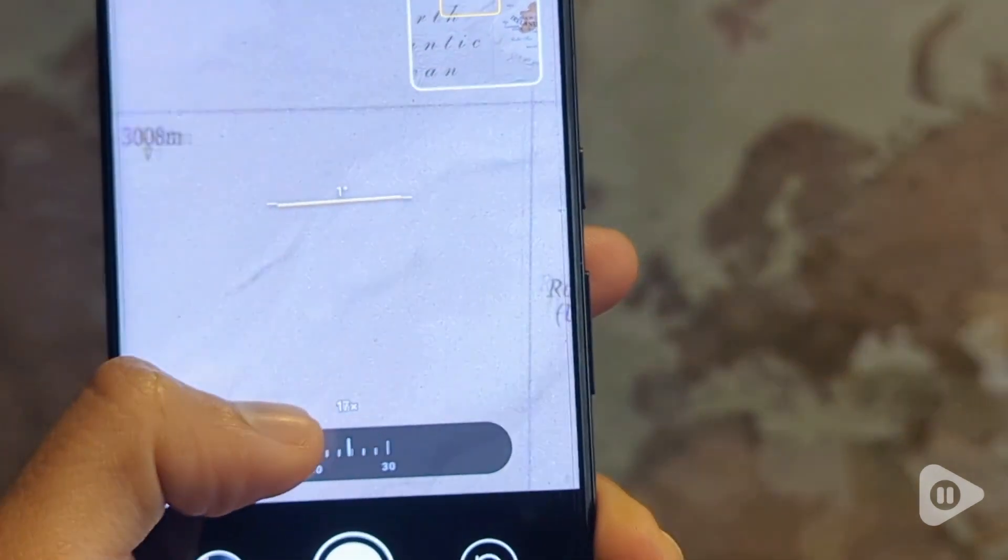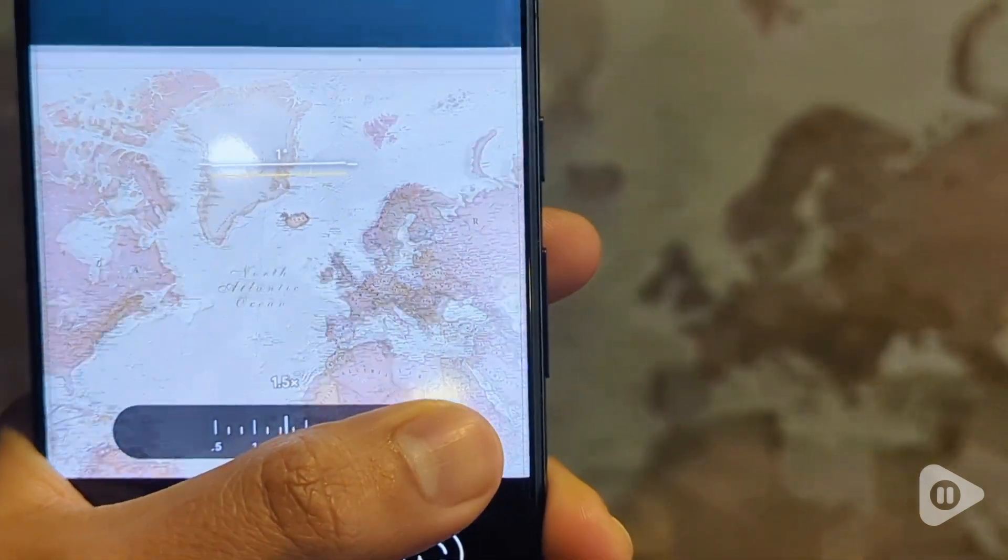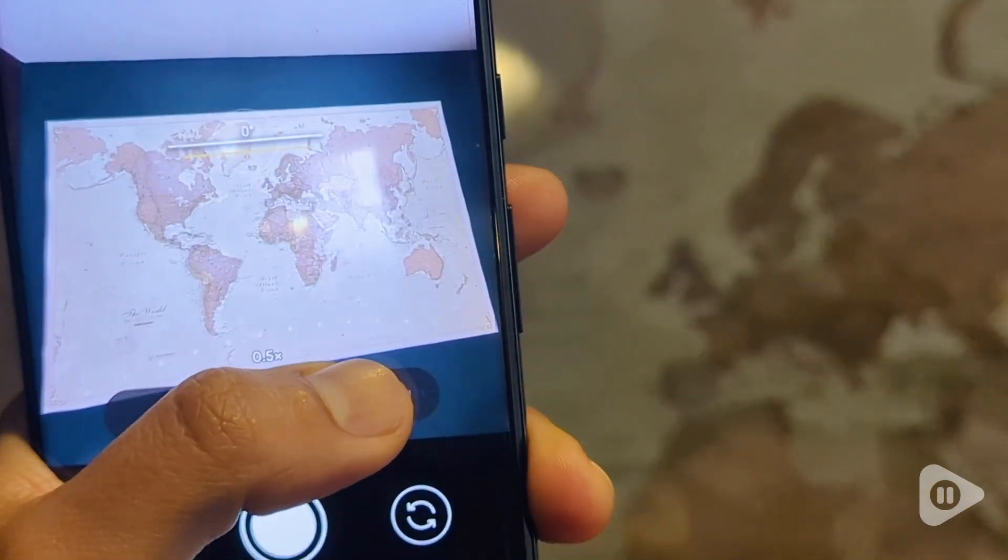So whether you're shooting stunning landscapes, detailed close-ups, or low-light photos, this phone delivers breathtaking results every time.